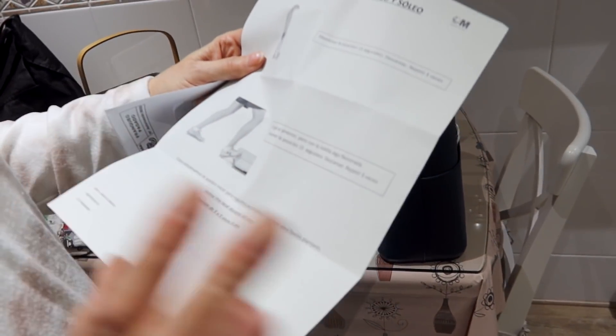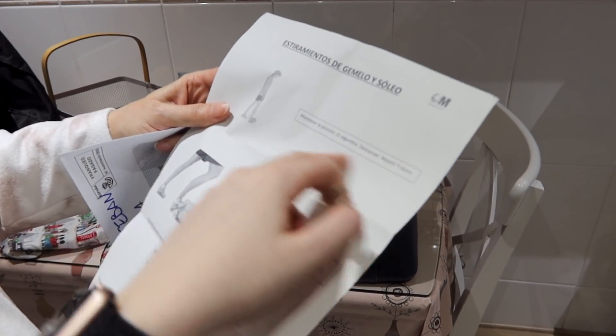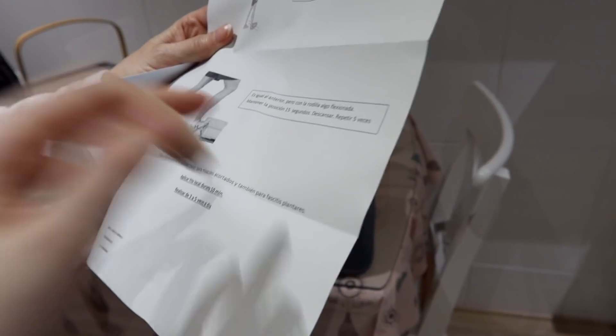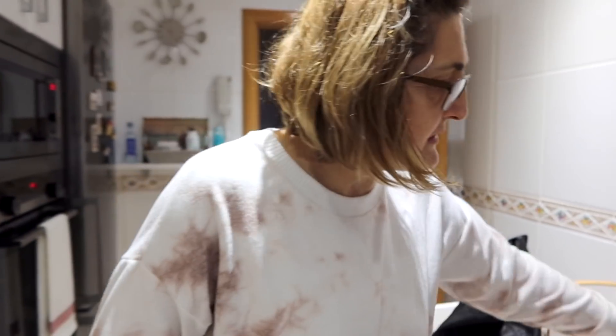Al igual que el anterior pero con la rodilla algo flexionada. Te tienes que mantener la posición 15 segundos, luego descansar y repetirla 5 veces. Y hay que hacerlo en un escalón, así que me tendré que ir cada 5 minutos a la escalera. El fisio me ha dicho que dentro de 15 días me llama y que ya tengo que estar bien. Ya se lo diré. También fui a comprar un poco de pan y un zumito, y me voy a casita a reposar y hacer los ejercicios.